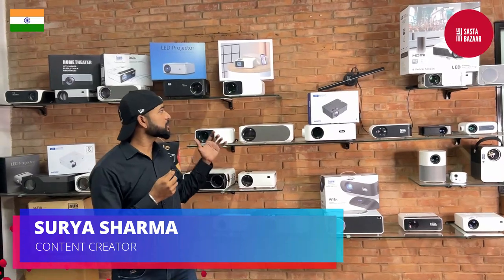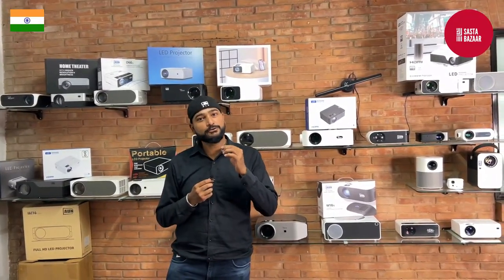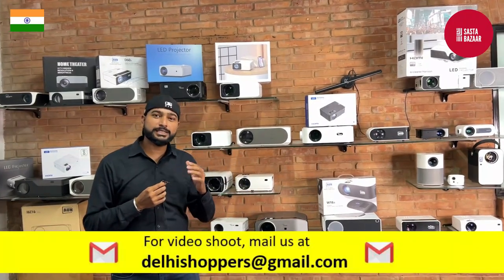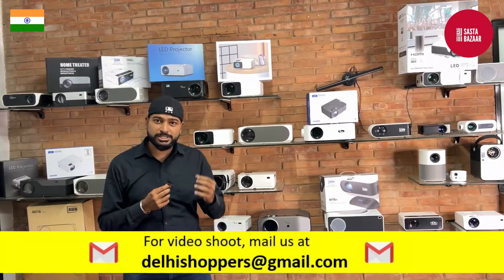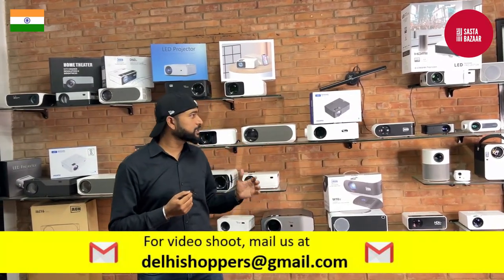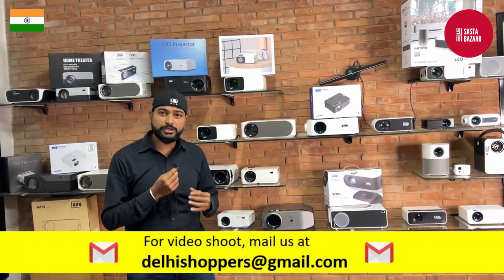Namaskar friends. You can see our channel, Sasta Bazaar. You can see that many projectors are sold. Today I'm going to show you a projectors manufacturer. India was not making projectors before, but the government has so many schemes. In India, you have to see electronics manufacturing, so you have to see a projector manufacturer.